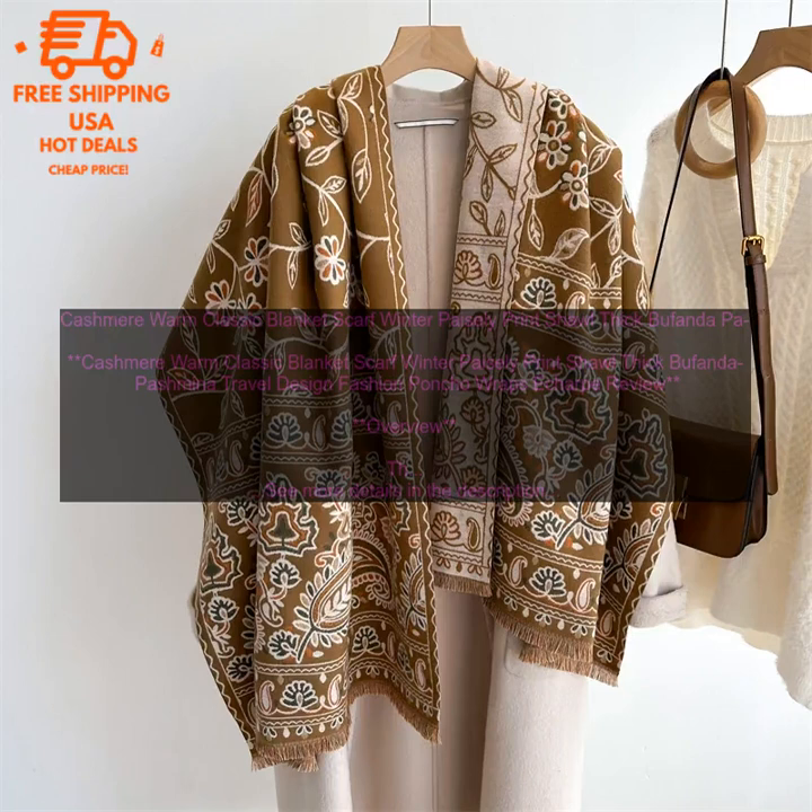Where to buy: The Cashmere Warm Classic Blanket Scarf is available for purchase online and in select stores. You can find it at retailers such as Nordstrom, Bloomingdale's, and Amazon.